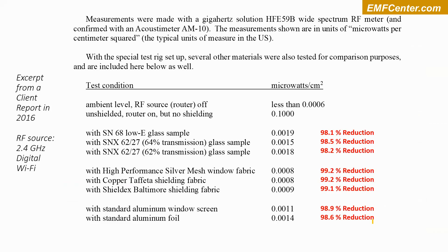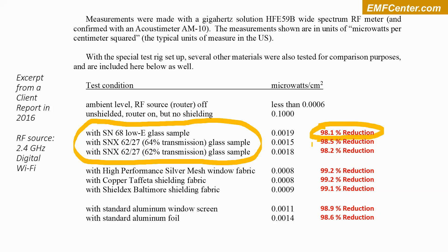Here's an older client report from 2016. The RF source is a 2.4 GHz Wi-Fi signal — a similar setup to what we just looked at, but a little different. Every test situation is a little different, so I don't compare these percent reduction numbers directly to the ones I just did. But within the same setup, these are very comparable. Here are three samples of low-E glass, all from one company but slightly different types that the client was considering. One got 98.1% reduction, another 98.5%, and the third 98.2% — all quite good. Anything in the 97, 98, 99% range is doing very well, and that's typically what a good low-E glass gives me in these tests.